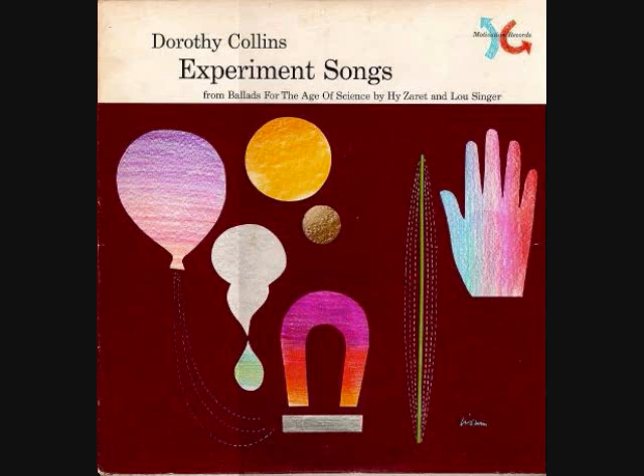Our Earth is like a great big grapefruit, 25,000 miles around. You could dig from here to China, if you could dig through the ground. But you can't.